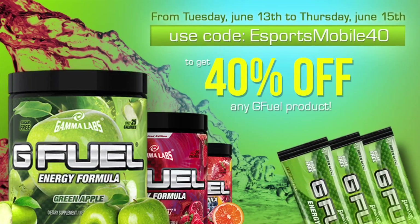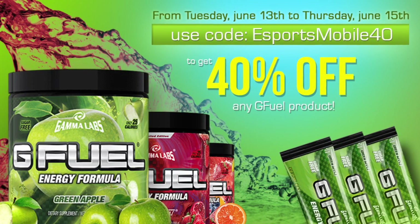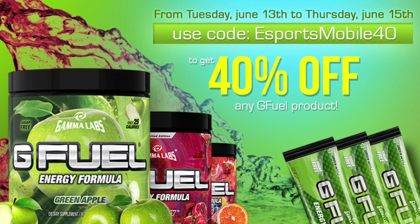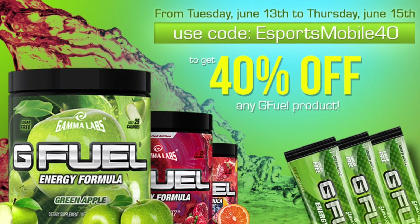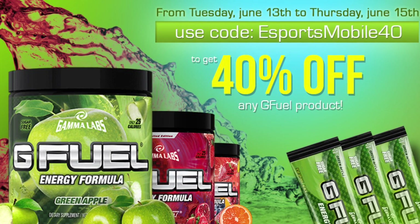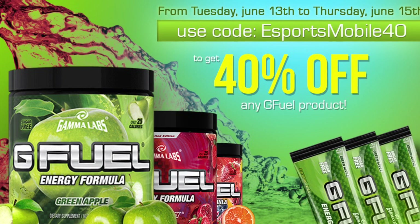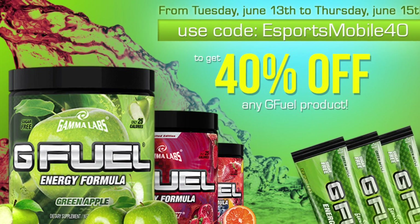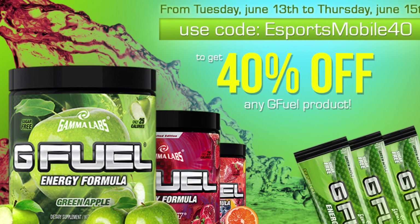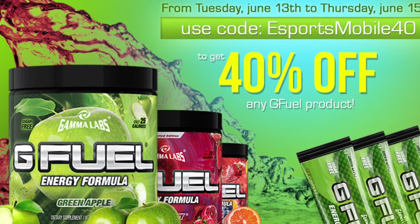Before we take a look at my setup, I want to bring to your attention that Mobile Esports has a 40% discount code running on any G Fuel product on G Fuel's website. You can get G Fuel, a hat, a shirt, a new shaker — use code esports mobile 40 to get 40% off any purchase. That code started June 13th, runs through June 15th, the final day. Once again, that code is esports mobile 40.